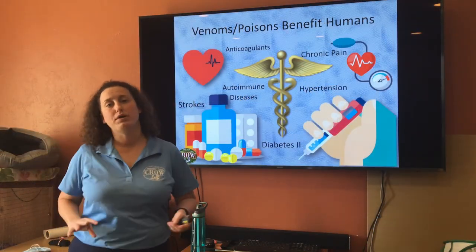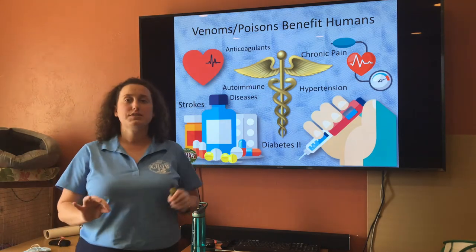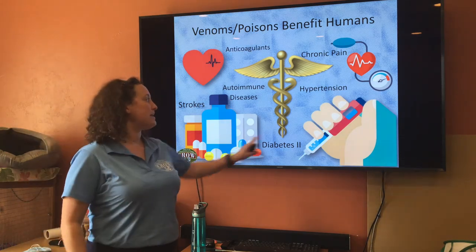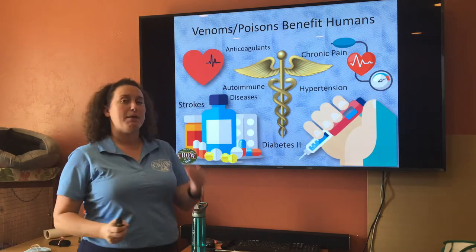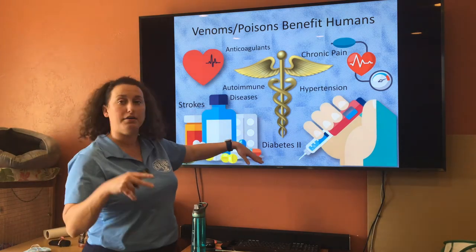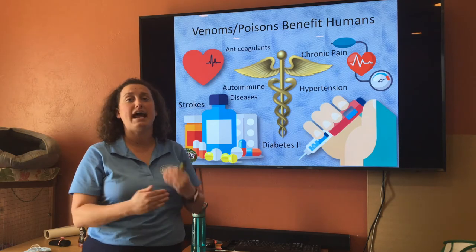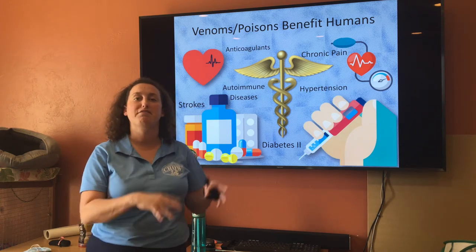The toxins produced from reptiles, mollusks, invertebrates, and snakes are being used to provide advancements in human medicine. Even one of the symbols of the medical field is the caduceus — the staff with two snakes intertwined around it. Medical properties of these toxins include treatments for type 2 diabetes, autoimmune diseases, strokes, hypertension, chronic pain, and even anticoagulants. With snake venom specifically, quite a few advancements are related to thinning the blood, since that appears to be one of the properties that hemotoxin — or pit viper venom — tends to provide.